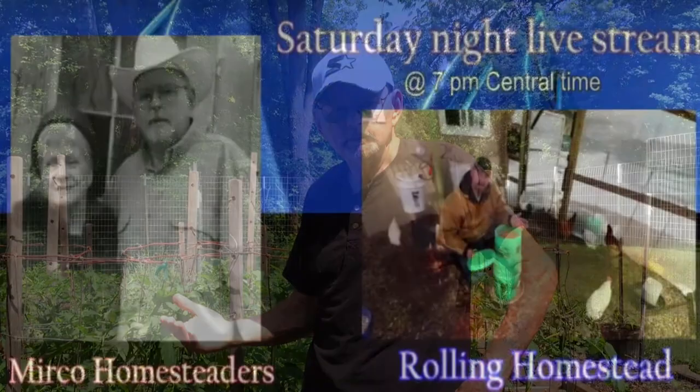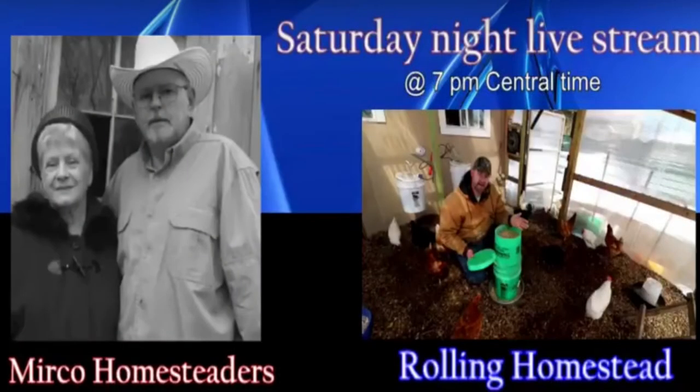We are so happy about that! Don't forget our Saturday night live stream. I'll be there along with Mark from Rolling Homestead and Wild Edibles in Wisconsin, and we always have a good time, so try to be there if you can. The discussion tonight is going to be about what would you do in case of an EMP — something that everybody ought to give some thought to. We'll look for you there.